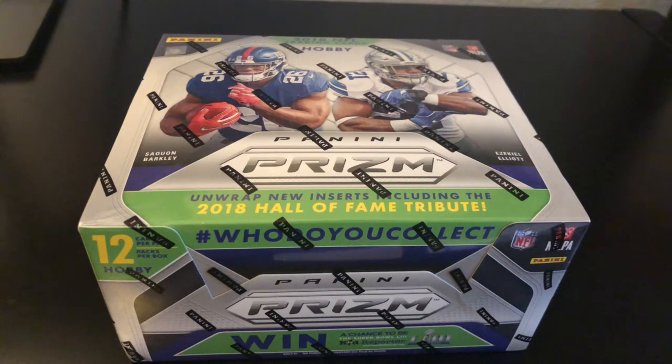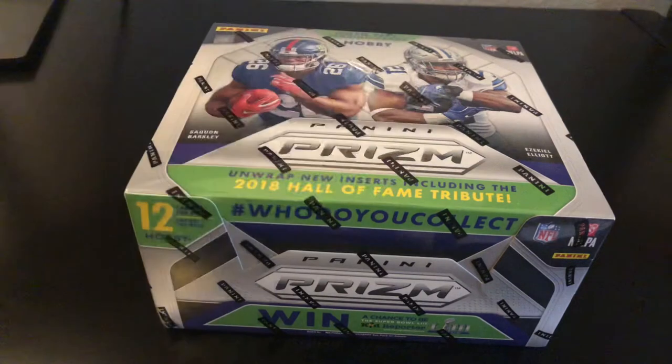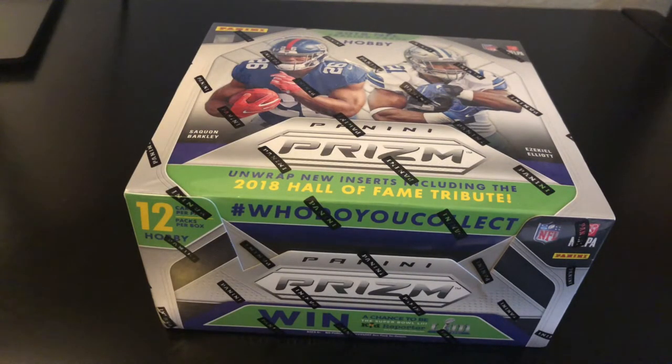What's up guys, it's AJG1113Cards back with another video. I have my third box of 2018 Panini Prism Football. The last two boxes have been pretty rough — got a points card and a Sony Michel auto, those are probably the two best things. Also got a Lamar Jackson numbered card and a Matt Ryan out of 25. Quick recap of the best things from those boxes, let's get into this one.